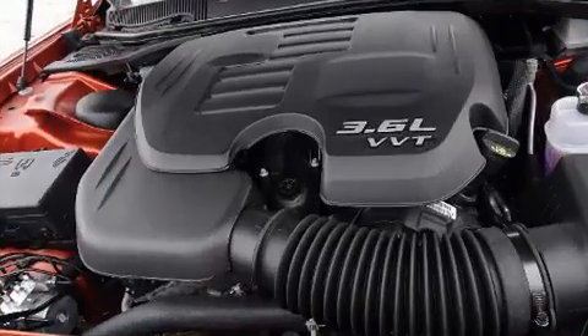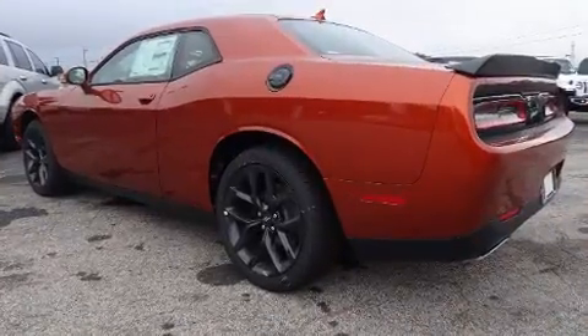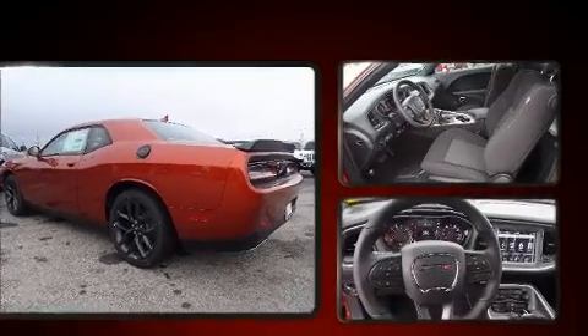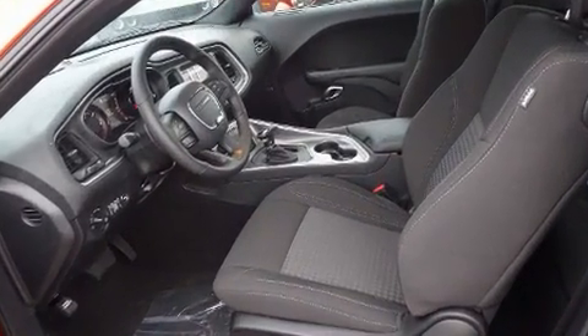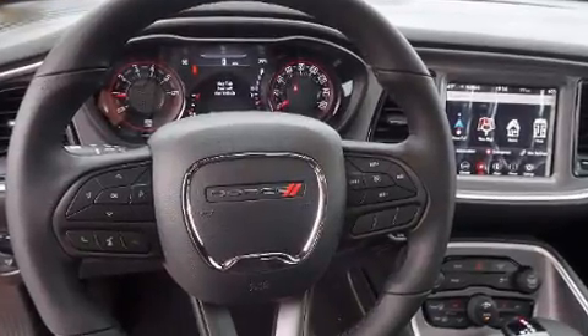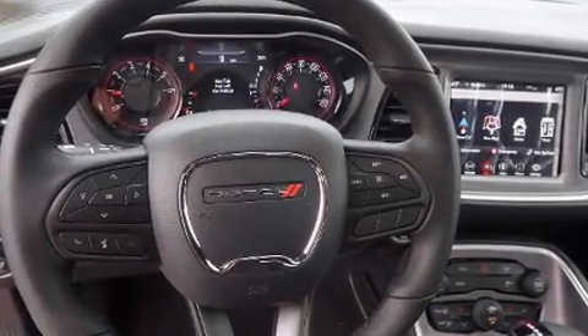Dodge infused the interior with top-shelf amenities such as front and rear reading lights, voice-activated navigation, an automatic dimming rear-view mirror, automatic temperature control, power door mirrors and heated door mirrors, and remote keyless entry.